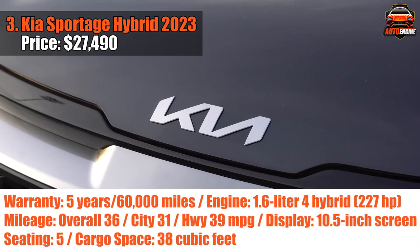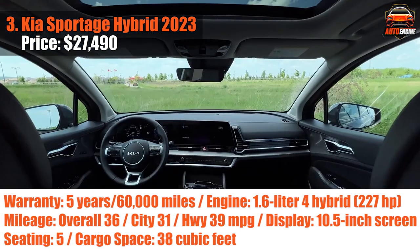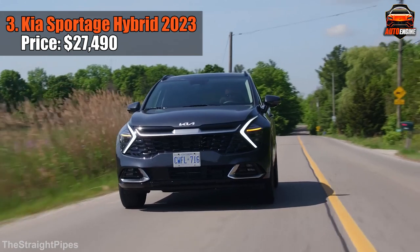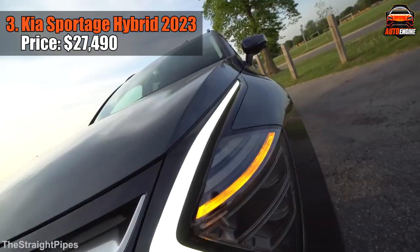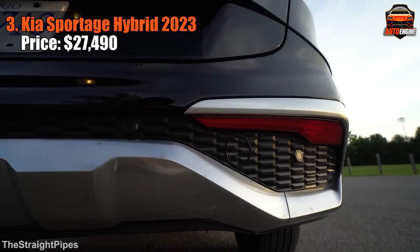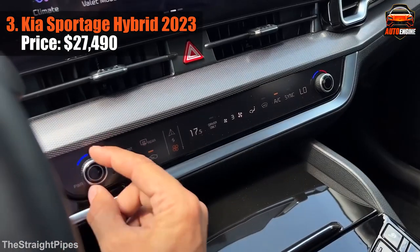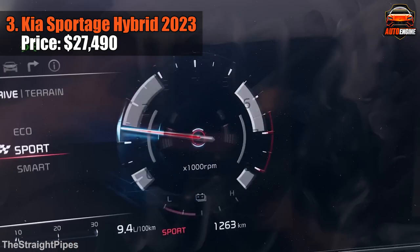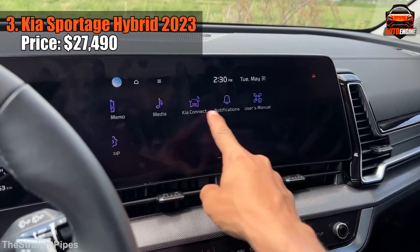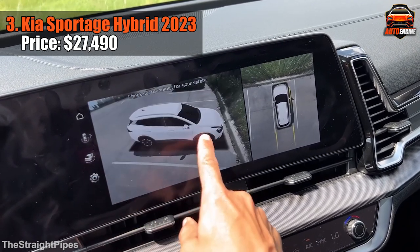Next, we've got the Kia Sportage Hybrid 2023, the compact SUV that has it all. In a lineup of winners, this hybrid version steals the spotlight. Redesigned to perfection, the 2023 Sportage boasts impressive roominess, making it one of the most spacious compact SUVs around. It's not just roomy — it's got some serious zip. Say goodbye to the loud driving experience, because this hybrid is all about quiet, electric-powered performance. Paired with a turbo four-cylinder, it dishes out a whopping 227 horsepower, and you'll still be cruising at an impressive 36mpg overall.